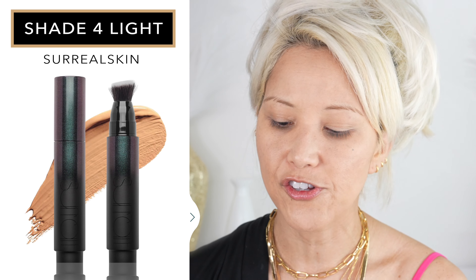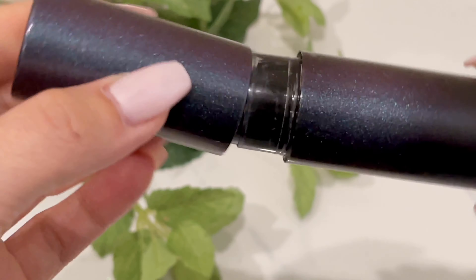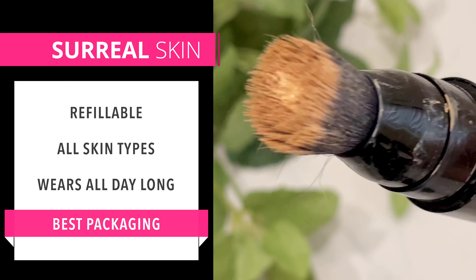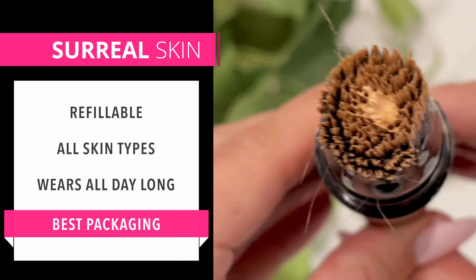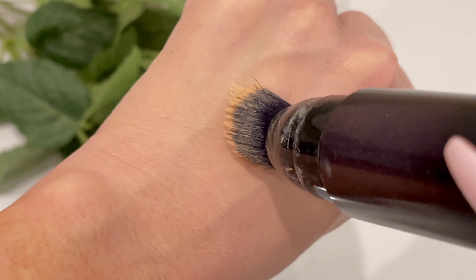I'm going to take a little bit of my Milk primer and warm it up. When you use a gripping primer, it's really good to just tap — you don't need to rub — into areas where you feel like you lose makeup, like on the nose. Then I'm going to glide the Dermatology No. 1 primer, pressing it in where I have pores just to smooth that out.